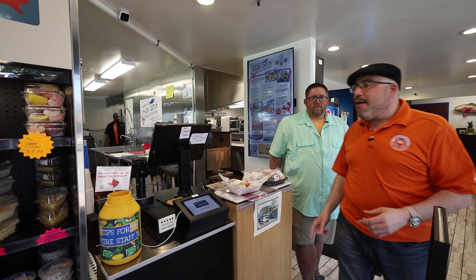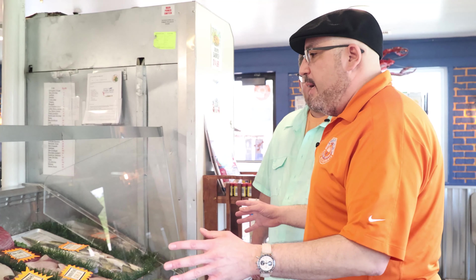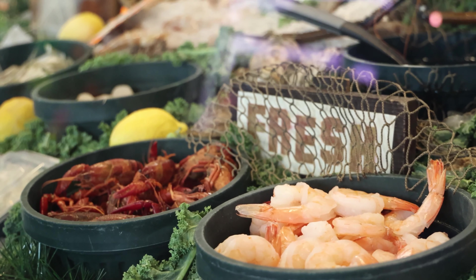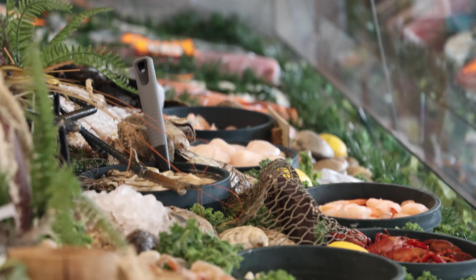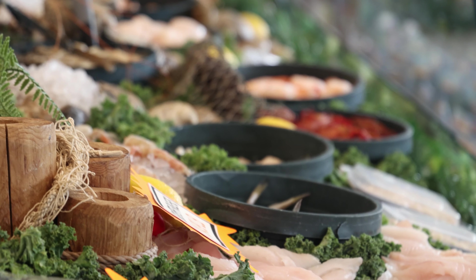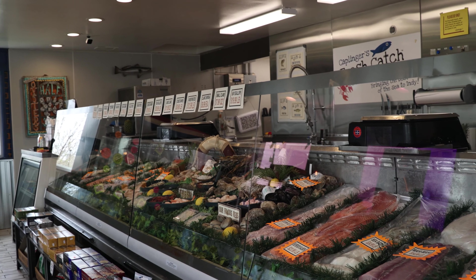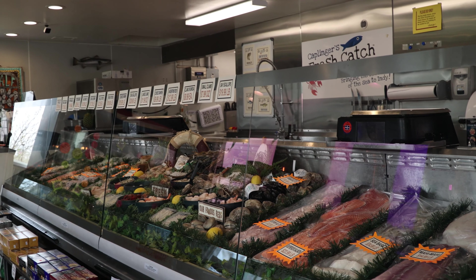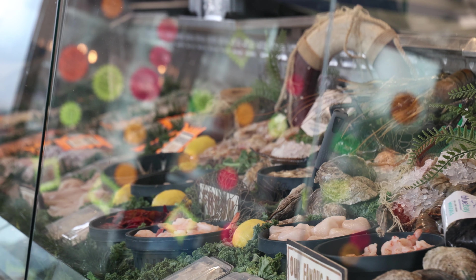This is what I wanted to see — the case, because you have just gorgeous fillets. You've got shrimp, scallops, crawfish, all kinds of things. Now, from what I understand, you can come here, get one of these catfish fillets, or the salmon, sea bass, whatever that may be, and take it home and make it yourself. Or you can make it for me here, right? We'll do whatever you want. We aim to please.